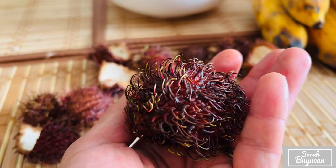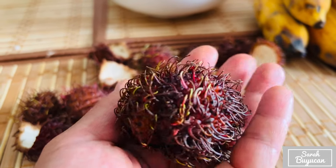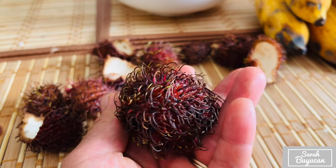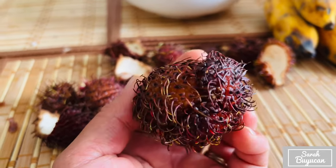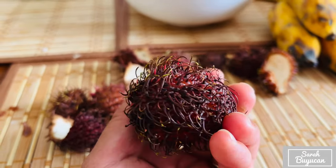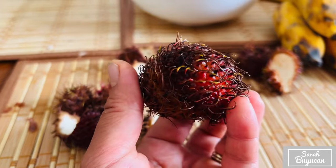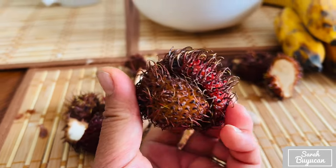It looks funny and weird if it's your first time — look at the hair, it's very hairy. But you can mostly peel it or use a knife to open it, but my family just peels it. That's how you eat it, guys.